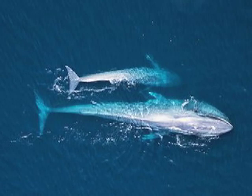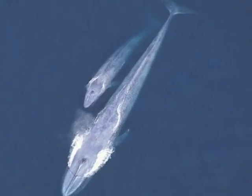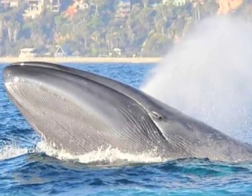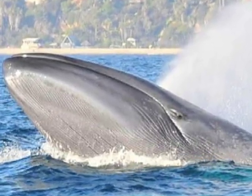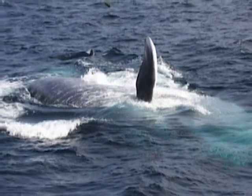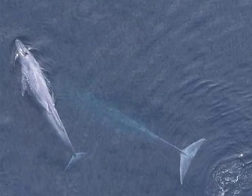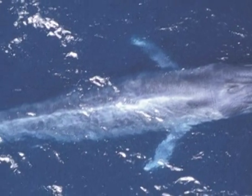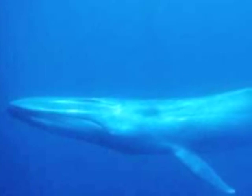When a baby blue whale is born, it can reach almost 25 feet in length and weigh up to 3 tons. They are born in the late winter and early spring in warm waters, and are called calves. Surprisingly, scientists have never actually been able to observe a whale birth, and can only assume that they would give birth in certain parts of the world. For the first year of its life, the calf only consumes milk from its mother, gaining up to 200 pounds a day, and almost never leaves the mother's side. The mother and calf only separate after about a year, when the calf is about 45 to 50 feet long, and then the calf is left to survive on its own.